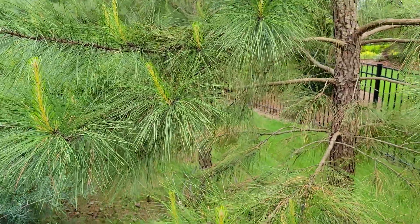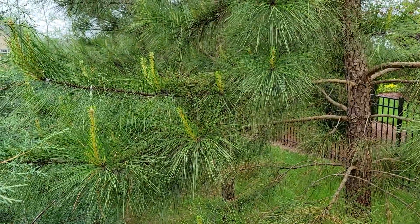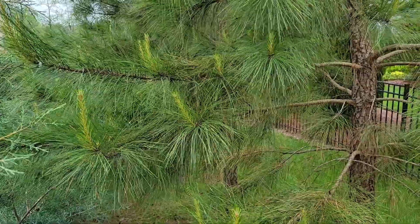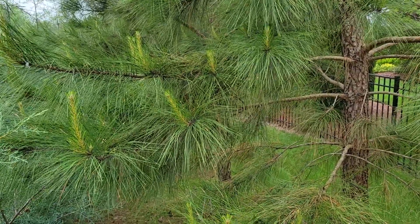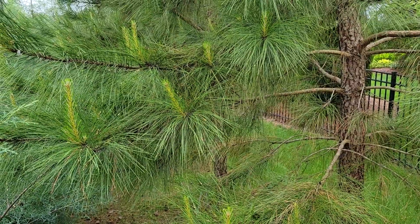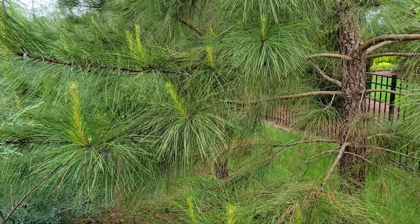If you're looking for a big pine tree, loblolly is the species you want. You can get them online — I ordered some from Target actually; Target sells them online, and I think that's supplied by National Plant Network.